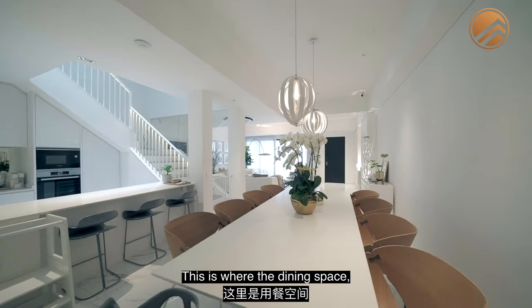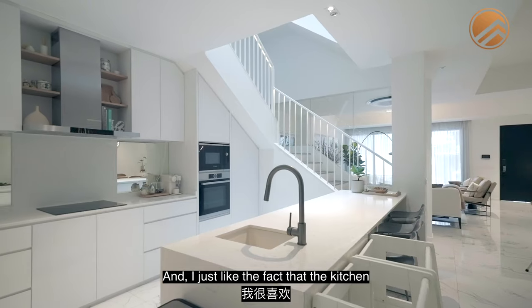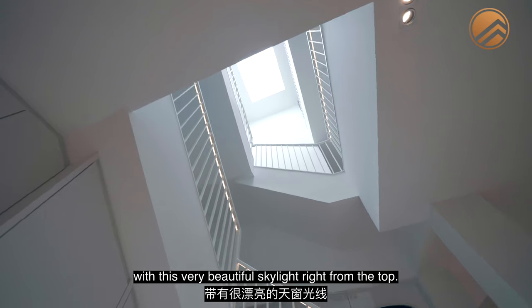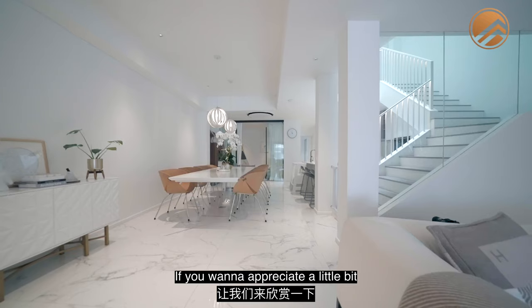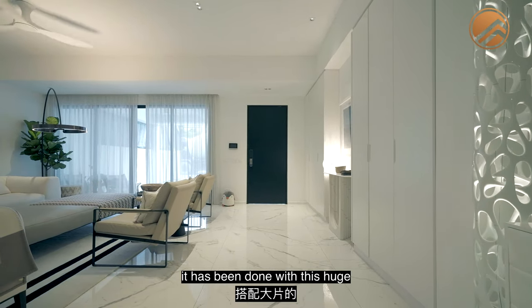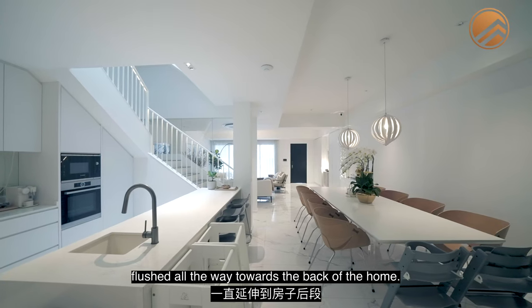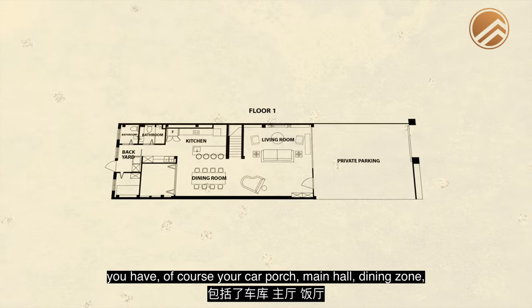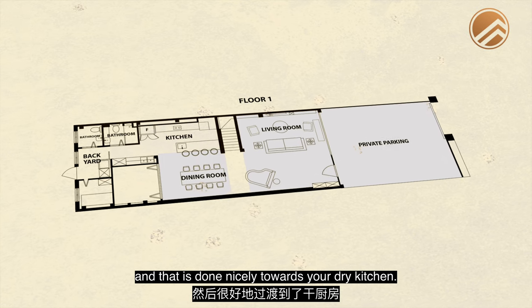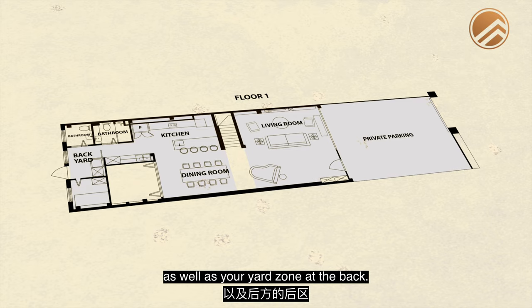This is where the dining space as well as your open kitchen is done. I like the fact that the kitchen is located here, flushed with a very beautiful skylight from the top. If you want to appreciate the whole blend and colour palette of the home, it's done with huge marble-like tiles flushed all the way towards the back. In terms of segregation, you have your car porch, main hall, dining zone, dry kitchen, wet kitchen pantry, and yard zone at the back.